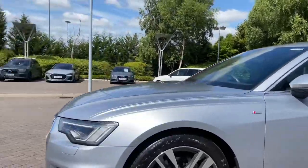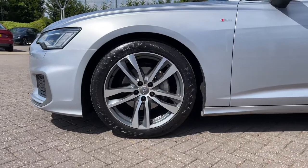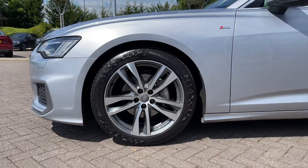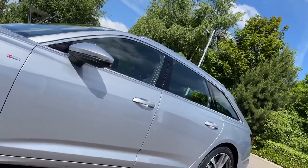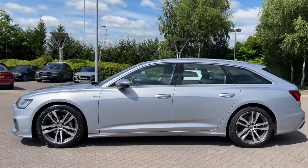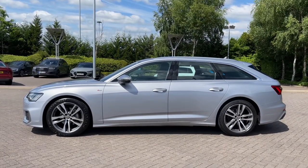Making our way down the side of the vehicle we have this car's 19 inch five twin-spoke design alloy wheels, giving a nice sporty look to the car's side profile. We have the S Line badges signifying the car's trim level, the chrome trim finish around the windows, and the chrome roof rails to the top of the vehicle.